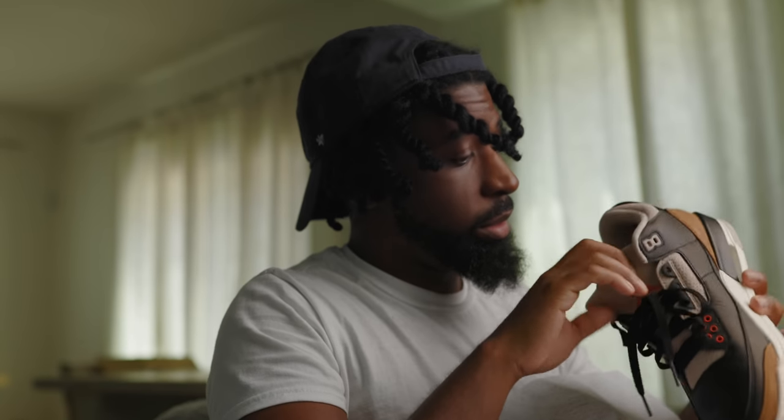Damn, these are cold. I got this idea — let's make a commercial about Jordans.